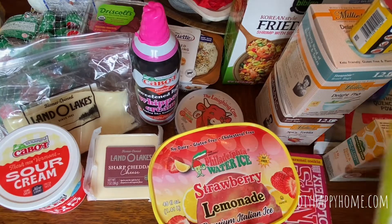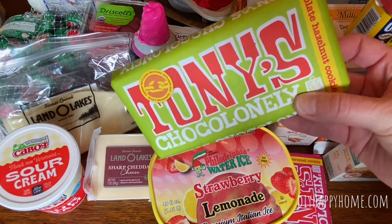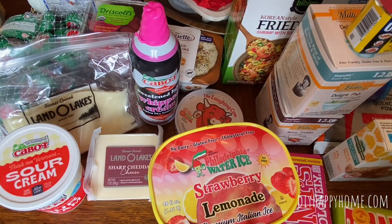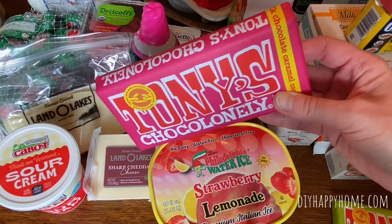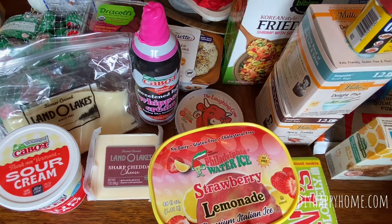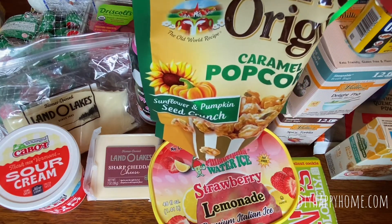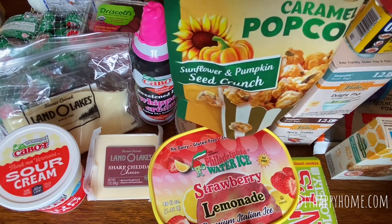Two awesome Tony's Chocolonely — this one is Chocolate Hazelnut Cookie and I've got another one called Chocolate Caramel Cookie. They had a couple different ones, like Chocolate Wafer or other things. These were $2.99 each — it's a big bar of chocolate. Werther's Original Caramel Popcorn with Sunflower and Pumpkin Seed Crunch, $2.49.